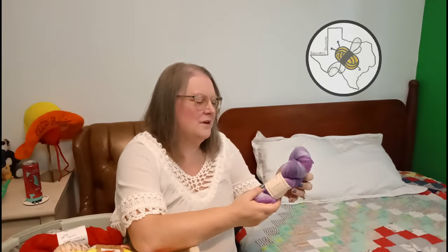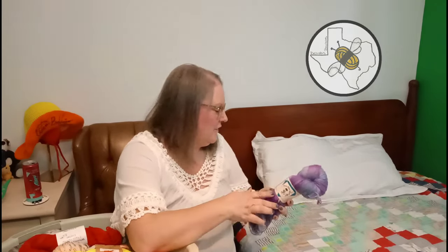This next one is fingering weight and it came from Fiber Lady, which is one of the shops that's local to me. I have some other hand-dyed bamboo in here from Fiber Lady as well.